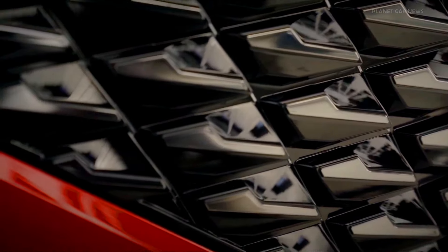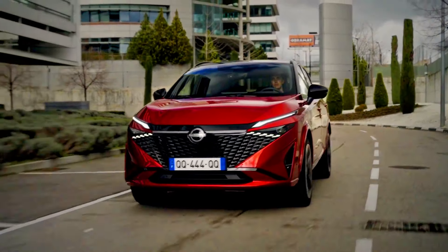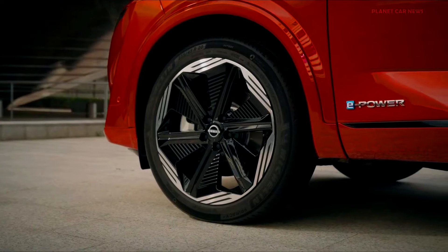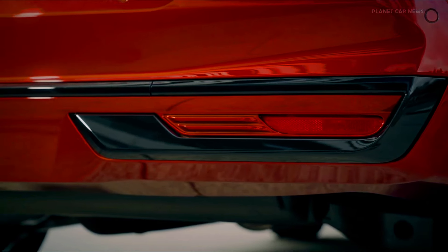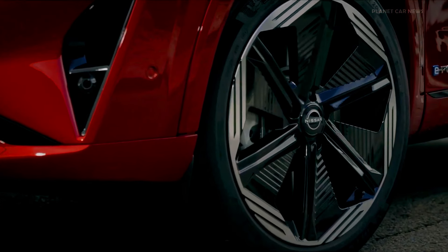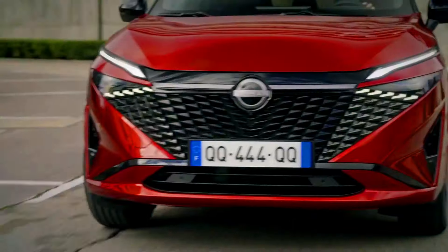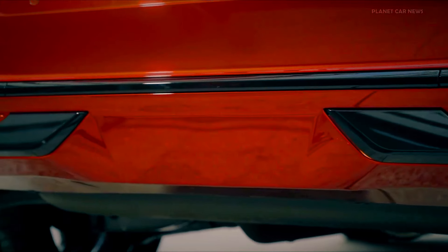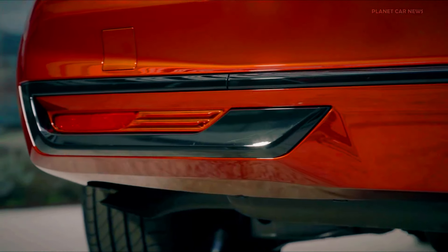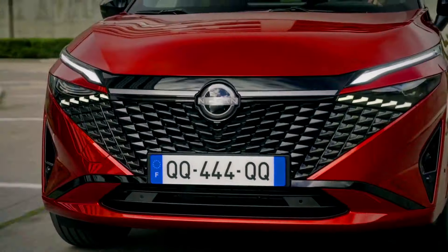Handling and off-road capability — Suzuki eVitara: given Suzuki's heritage in compact off-roaders, the eVitara may offer decent off-road capability with features like all-wheel drive, traction control, and selectable drive modes. While primarily designed for urban driving, it should still be capable of handling light off-road conditions, making it a versatile choice for adventure enthusiasts.